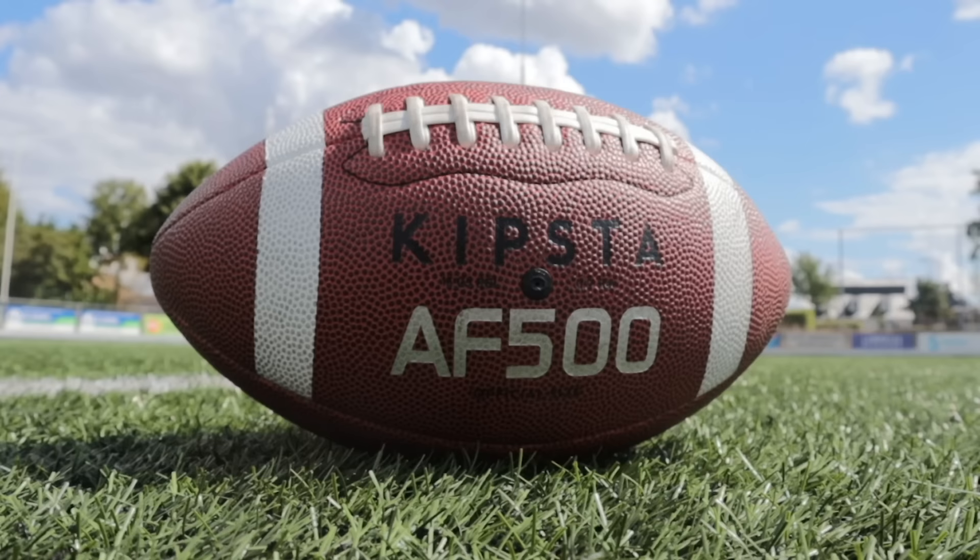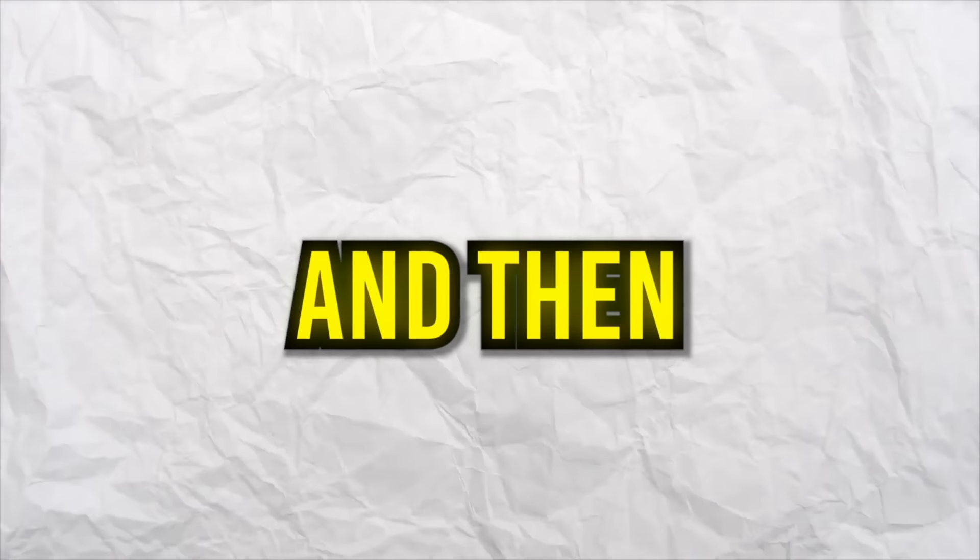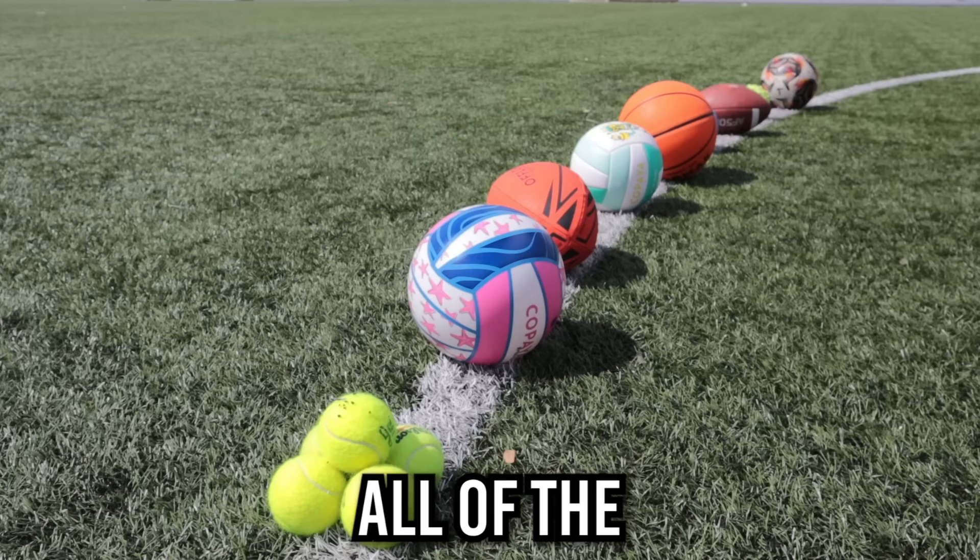After having taken those 10 shots with the normal football, we'll move on to all the different types of balls and take 10 shots with each of them. At the end of the video we can compare all of the balls and find out which one was the most difficult to stop. Let's get into it.